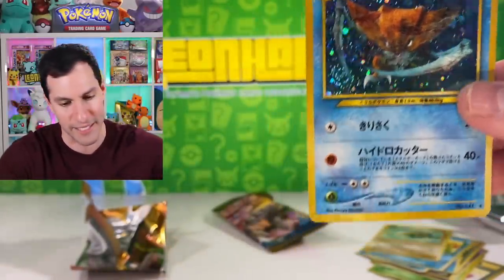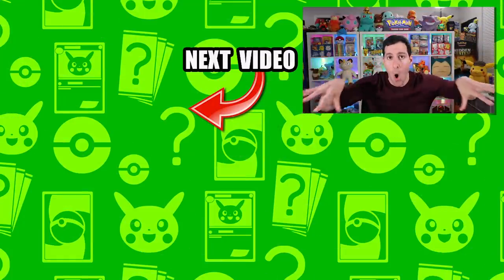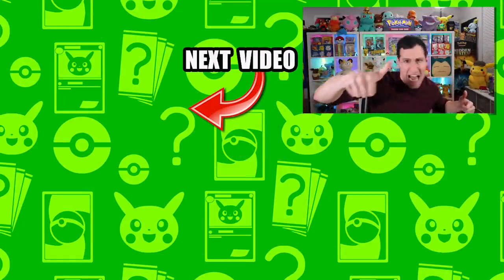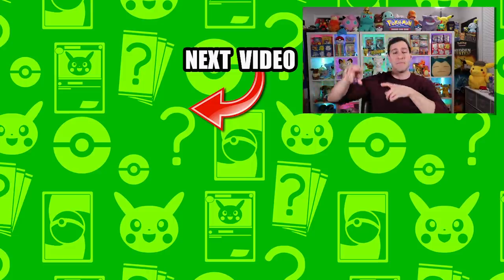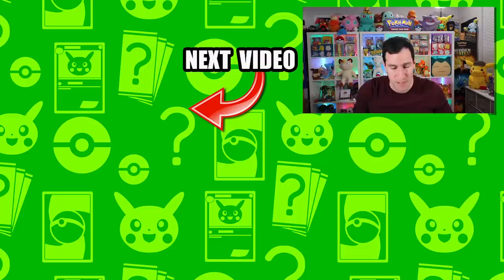Alright, Heart Squad, that is it for today! If you want me to open up the rest, leave a like and get this video to 10,000 likes. In the meantime, click on those videos right now. Thank you so much for watching — my name is Leonhart. Stay awesome, stay positive, and as always I will see y'all in the next video.